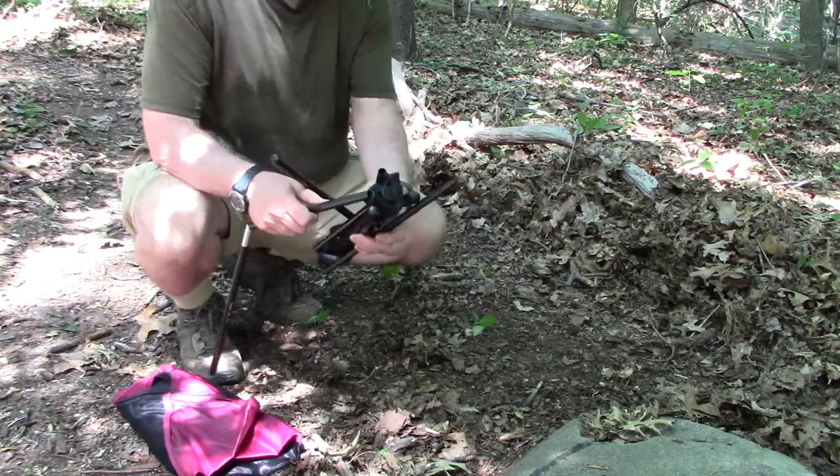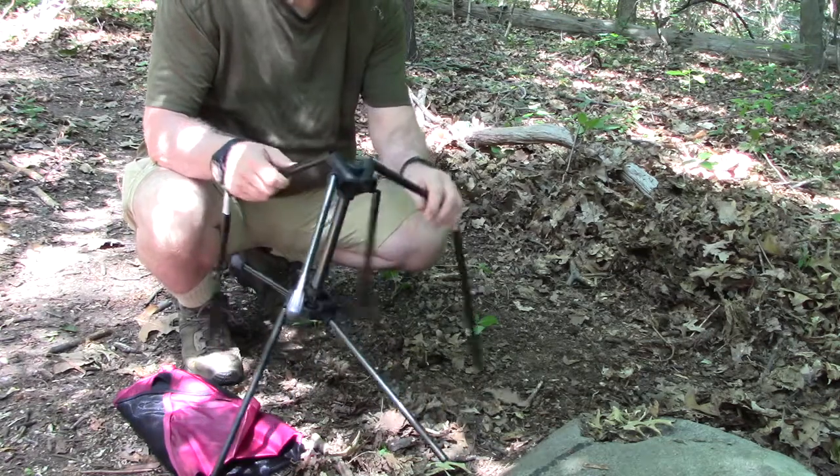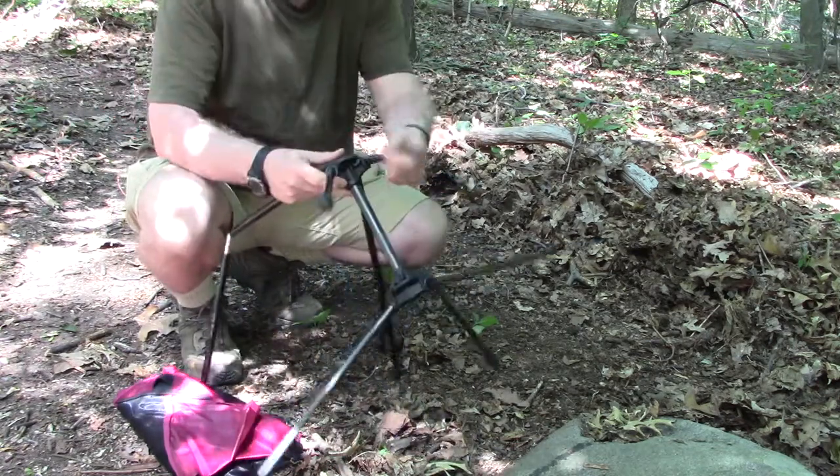When I first opened this thing, I thought, what did I get myself into? But it kind of puts itself together — you just got to guide it.